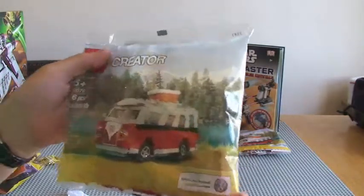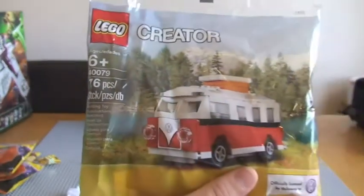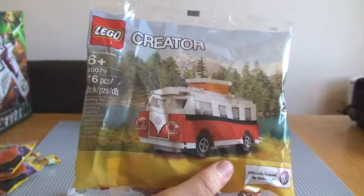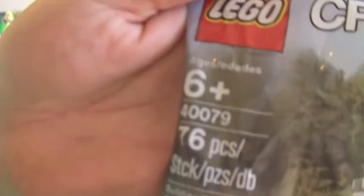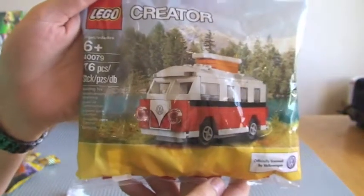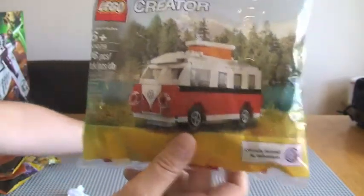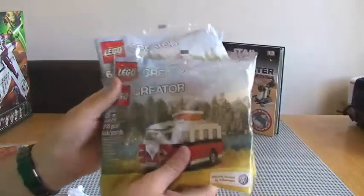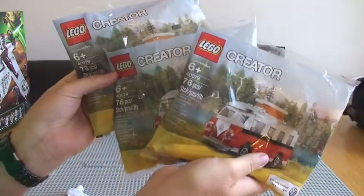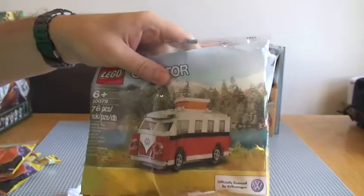I've also got this Munch promotional polybag. This is if you spend over £50 in the UK or $75 in the States. This is set 40079, and again a review will be following in a later video. It really looks cool — the VW Campervan. I'm looking forward to making that one. I've got three of these, obviously because of the amount I have spent in the LEGO store and LEGO online this week — a combination of both.